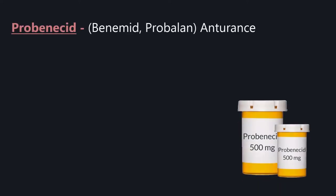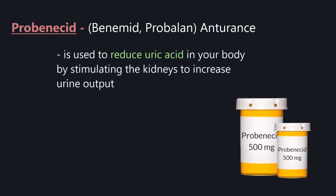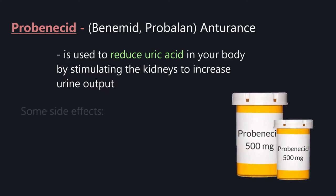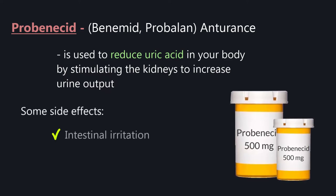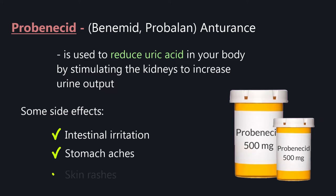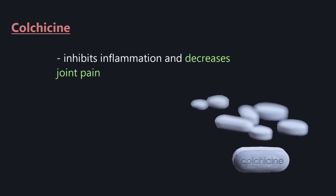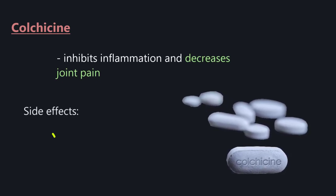Probenecid (Benemid, Probalan, and Turrence) is used to reduce uric acid in your body by stimulating the kidneys to increase urine output. Some side effects are intestinal irritation, stomach aches, and skin rashes. Colchicine inhibits inflammation and decreases joint pain; its side effects are diarrhea.